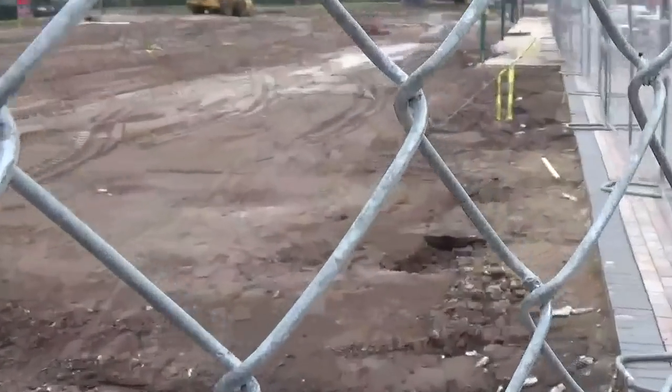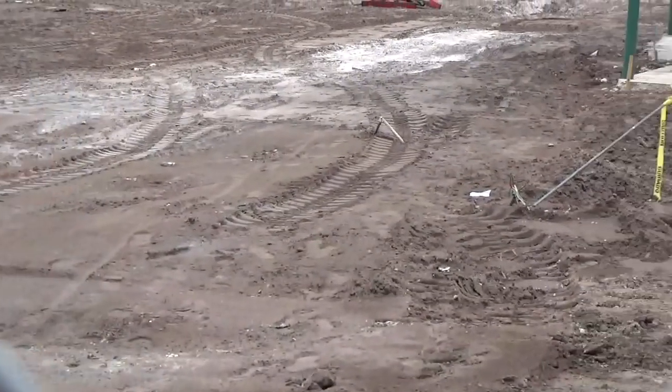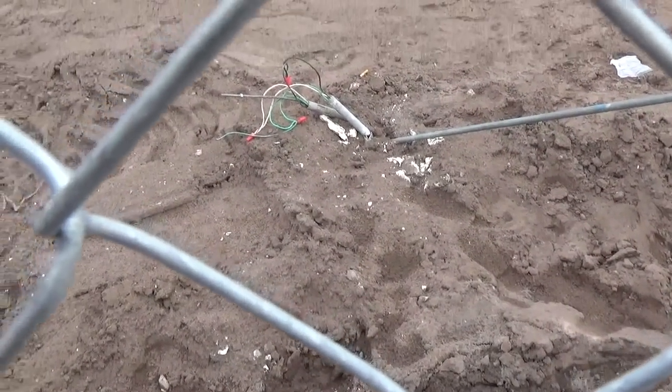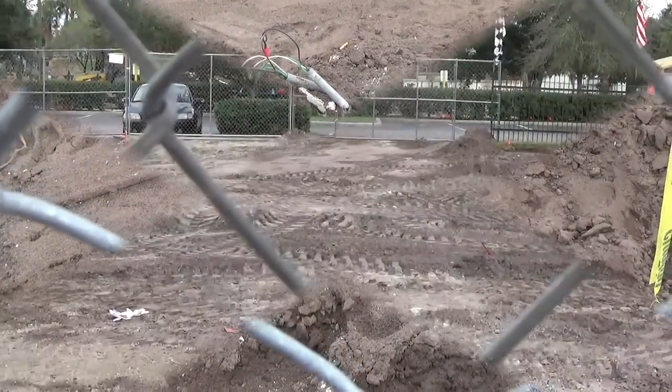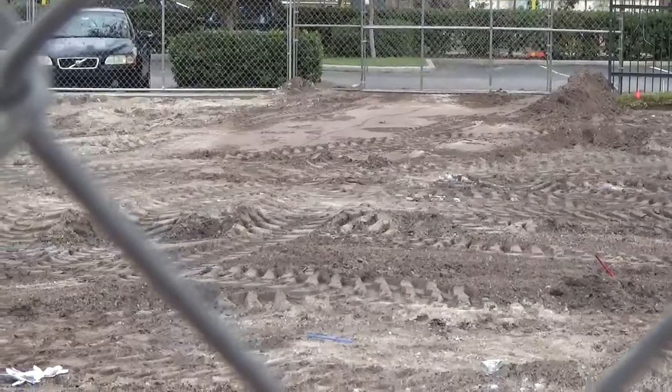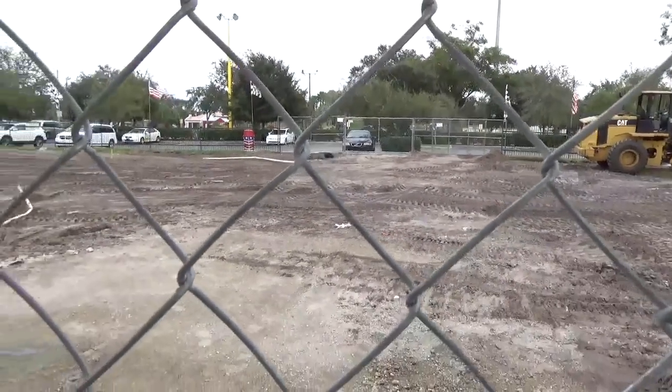You can see a little bit of work going on over there — some sort of electrical work. This right here was once the entrance to the park, now closed off for the new ride construction.